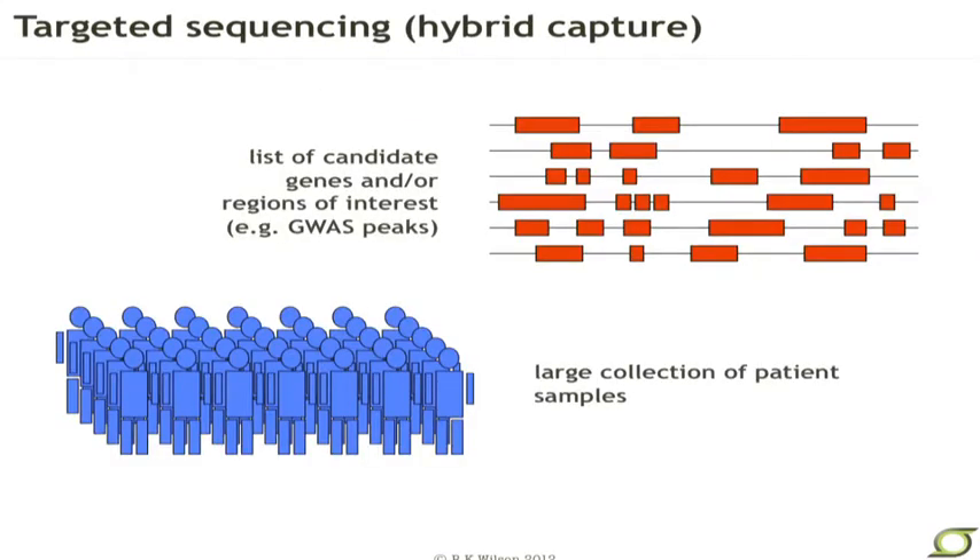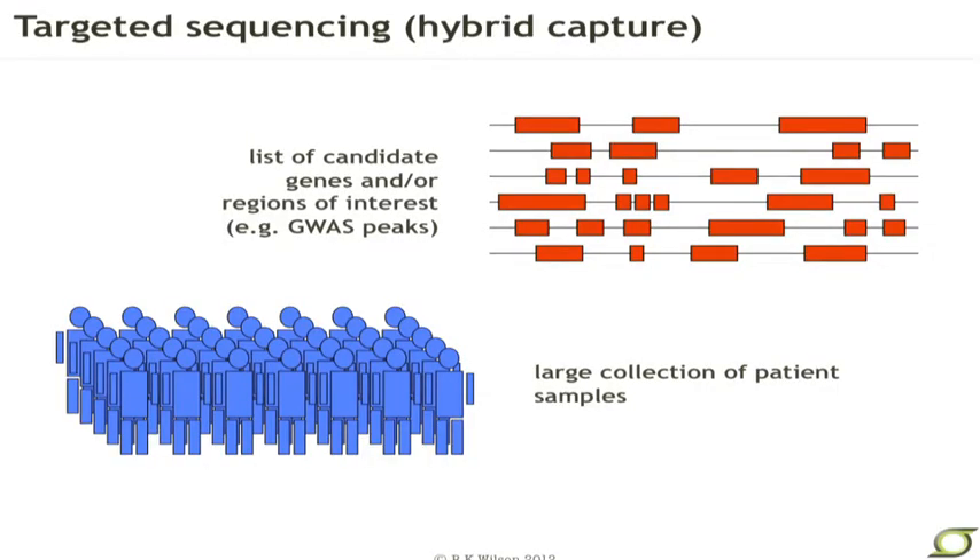What are additional opportunities in large cohorts? There are basically three options for sequencing. Targeted sequencing makes use of hybrid capture technology — we simply make probes to all of the regions of the genome or genes that we want to sequence, do hybridization, and use magnetic beads or similar methods to pull those targeted regions away from the remainder of the genome. We can make a list of candidate genes that we'd like to sequence for a particular disease or phenotype, or perhaps regions of interest such as GWAS peaks, and simply capture and sequence these in a large collection of samples.